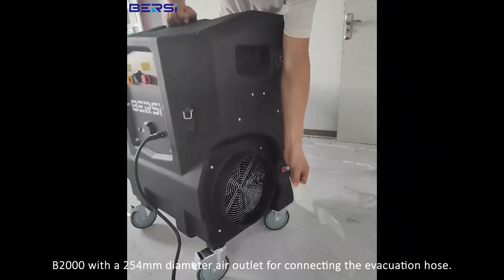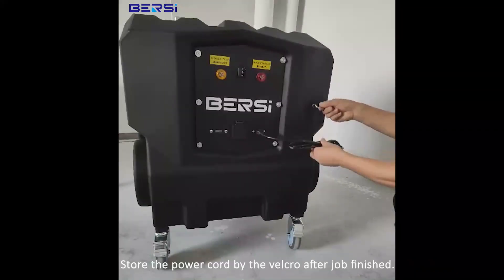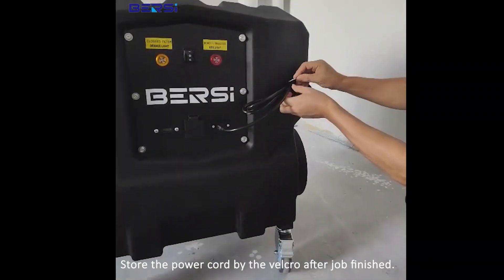The B2000 features a 254 mm diameter air outlet for connecting an evacuation hose. Store the power cord using the Velcro strap after the job is finished.